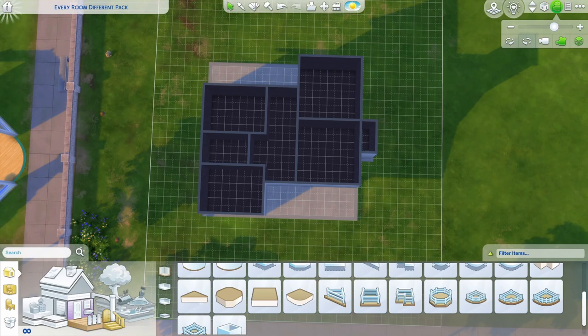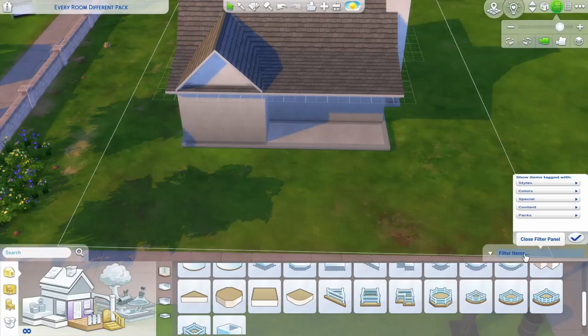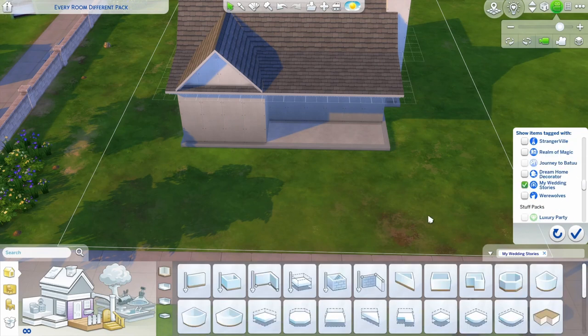Let's pick the pack for the outside of the house. My Wedding Stories — okay, I think this can actually work really well. So let's just filter real quick by My Wedding Stories.